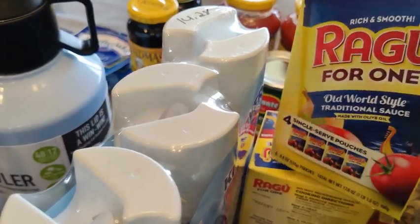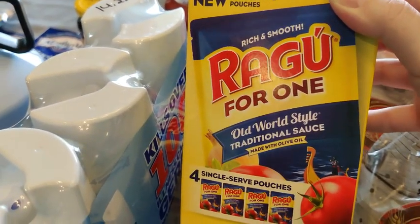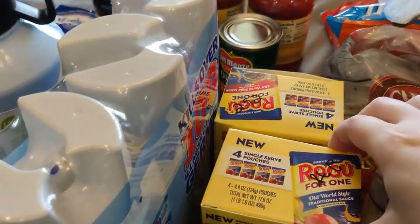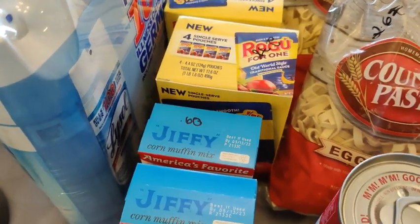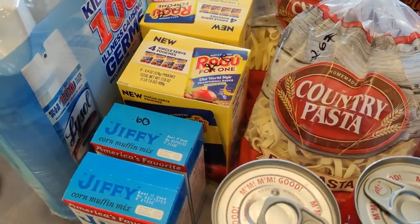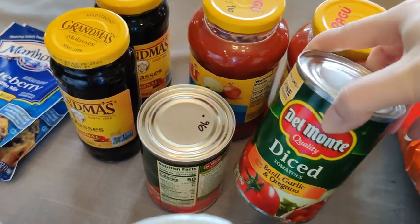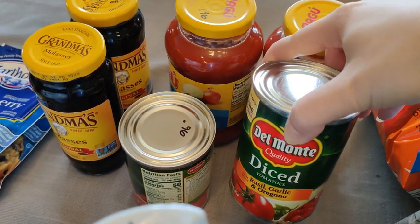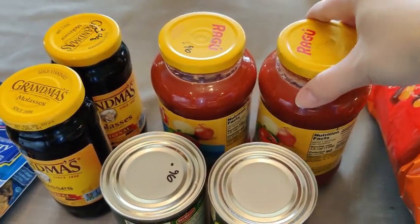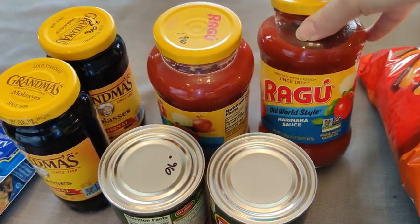I got some more Ragu pouches — the traditional sauce was $2.78 and the meat sauce was $2.92. Those would be great for bugging out or handing something out without opening an entire jar. I also picked up some more diced tomatoes — these have gone up to 96 cents a can, they were 88 cents forever.